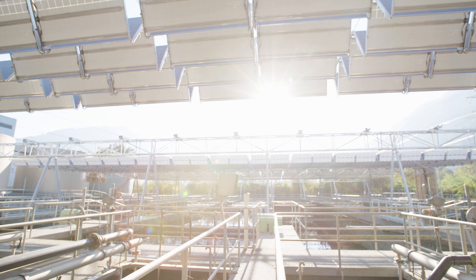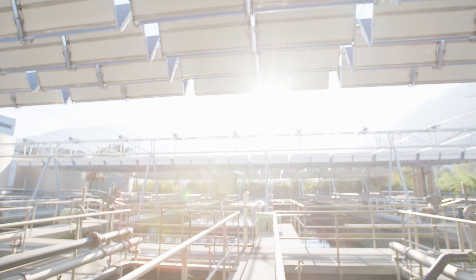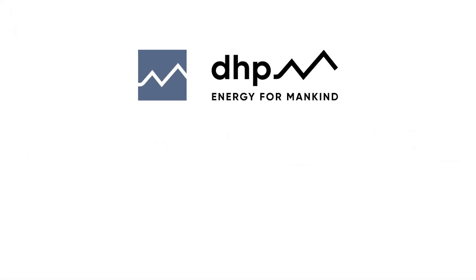Horizon is making solar power generation possible in new markets and applications around the world. DHP Technology – Energy for Mankind.